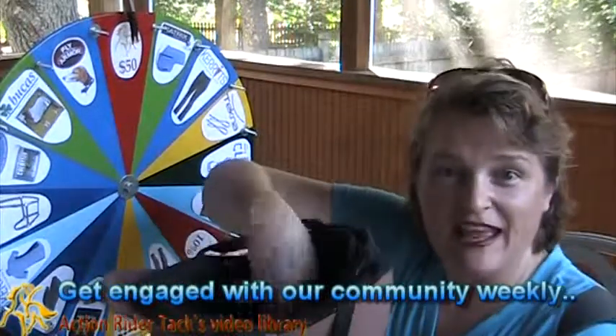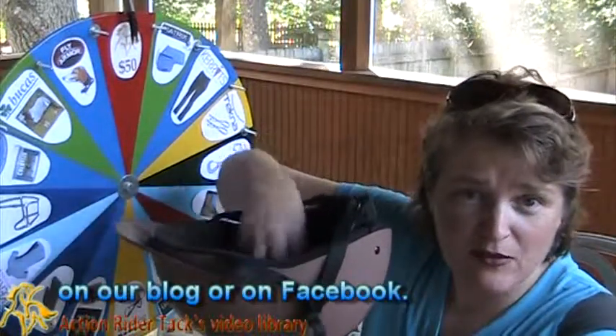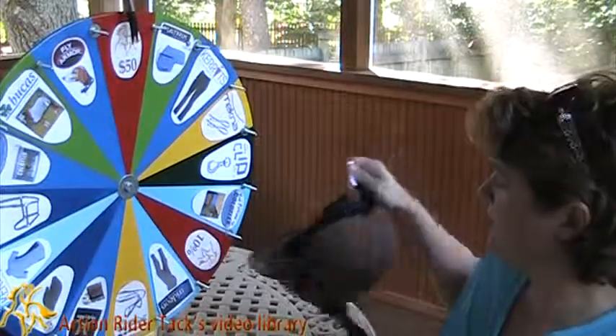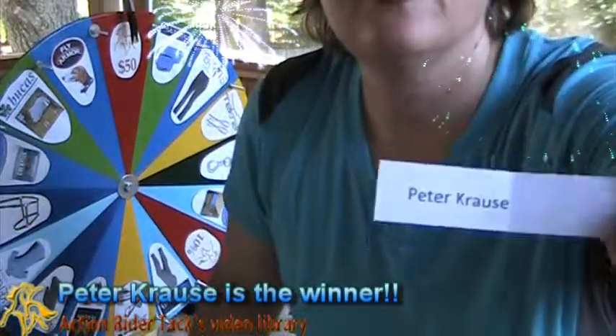Let's go ahead and draw a name to see who is going to be one of our hugely lucky prize recipients. And we have — Peter Kraus! Peter Kraus, here you go Peter. Congratulations, Peter!